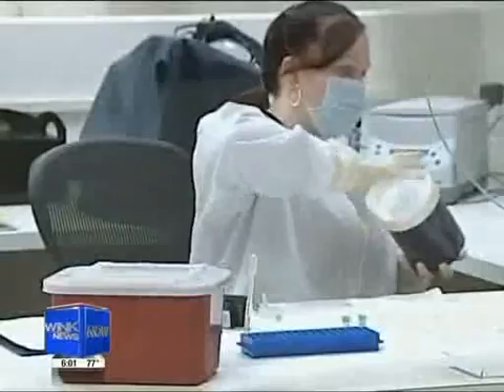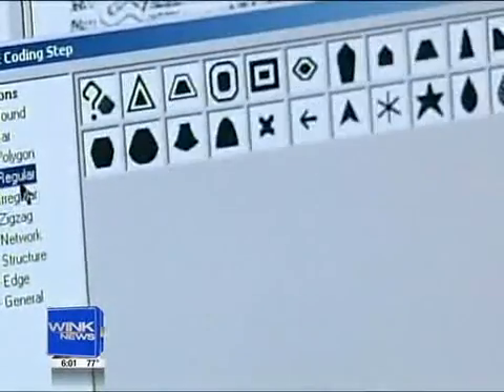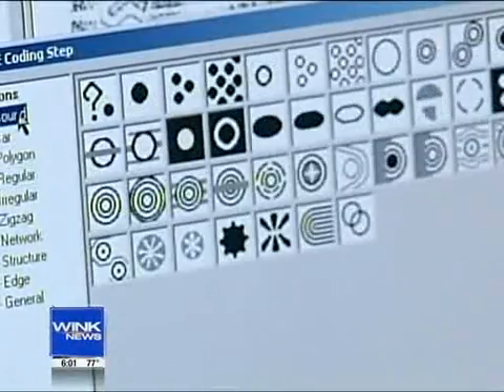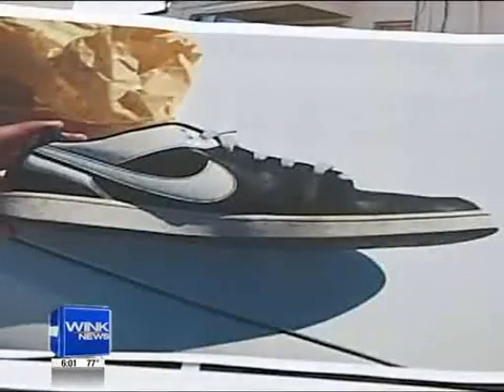Before, they used to have to send a photo of the shoe print to a crime lab in Tampa, and that could take months. With this new technology, once police have a suspect, they can check and see if his shoe print matches. If it does, it helps them take another criminal off the street. The totality of the evidence, the circumstances, really tightens the case. We're a lot better with it than we would have been without it.